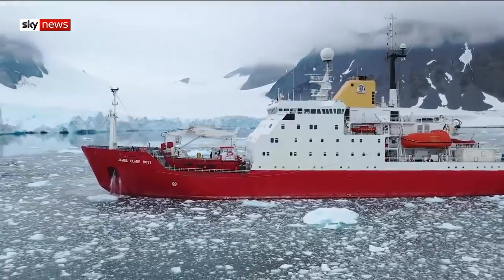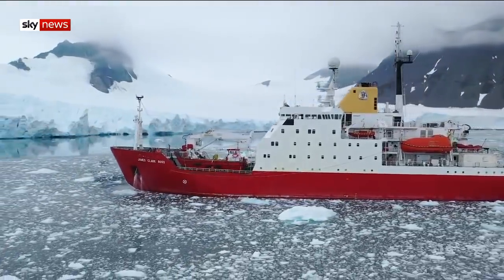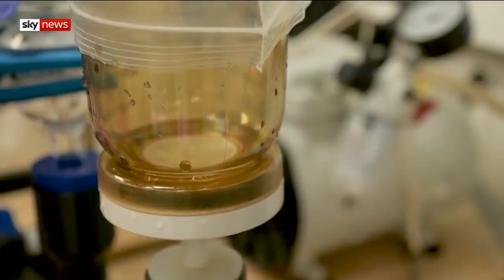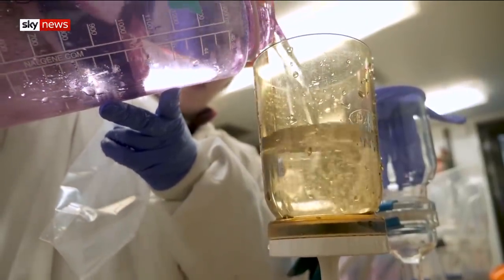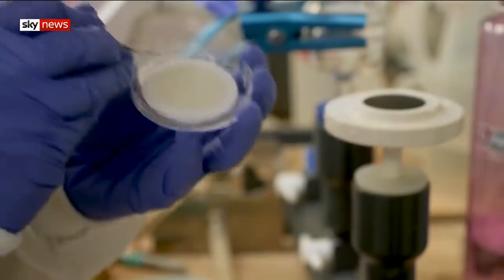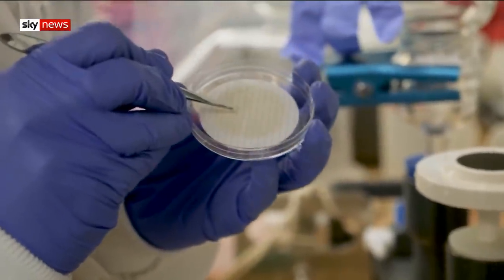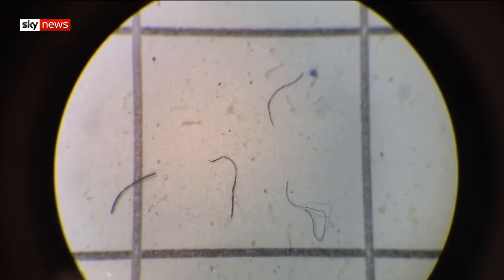British Antarctic Survey's ship, the James Clark Ross, is a floating laboratory. On board is another scientist trying to quantify for the first time the amount of microplastic in the fjords. It's there in every litre of seawater that she carefully filters — right there is a fibre, a couple of fragments in the middle, and more fibres over here. Under the microscope, there are even more.